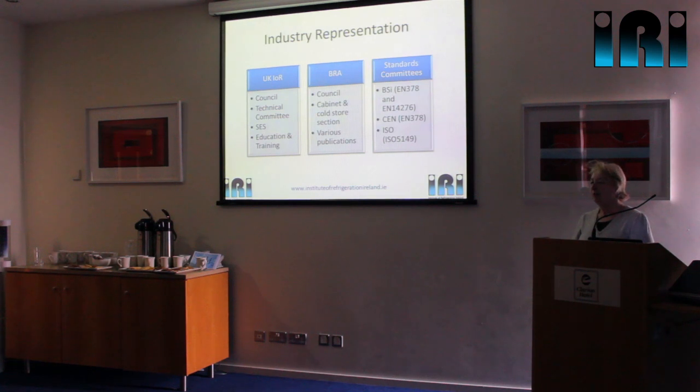We also do a lot of work directly with the industry. Steve and I are both heavily involved in the Institute of Refrigeration in the UK — past president Steve chairs the service engineer section and also sits on the technical committee. We work with the British Refrigeration Association as well; for example, we've produced the guides they have available on flammable refrigerants. And Steve also sits on various standards committees, for example currently revising EN378 as well as one of the equivalent international standards.